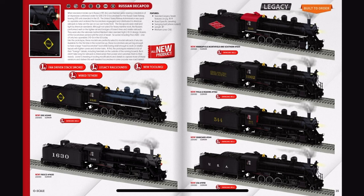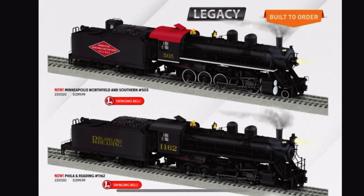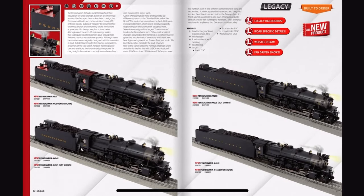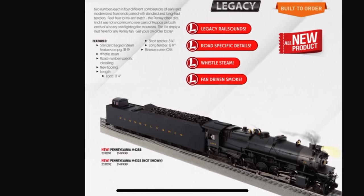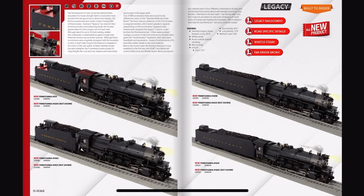So now we've got the Russian Decapods — these look okay, nothing to shout about. Now we've got the I1s — yeah, they're okay, nothing to shout about. And oh dear God, look at those tenders. Those tenders dwarf the engines. What the heck?